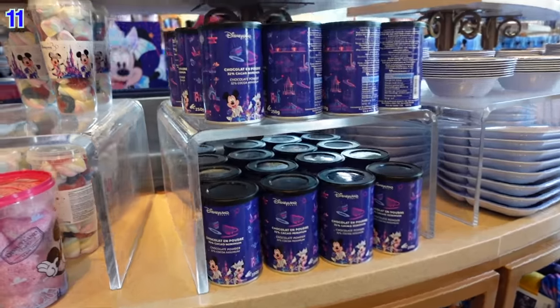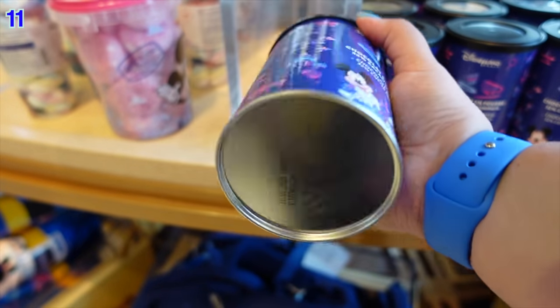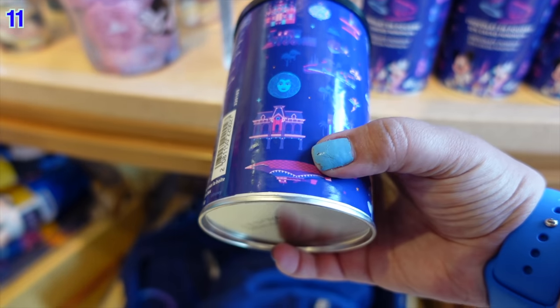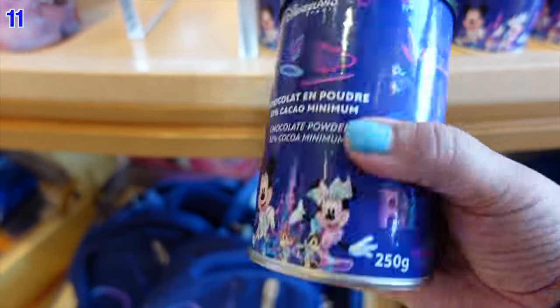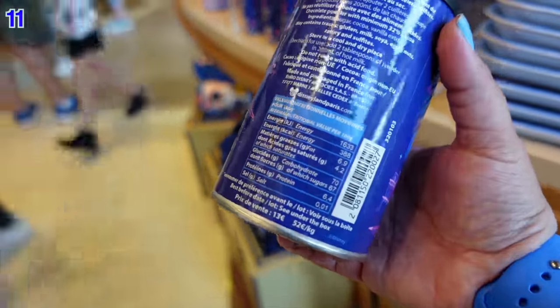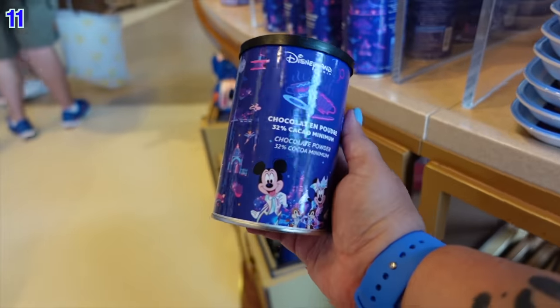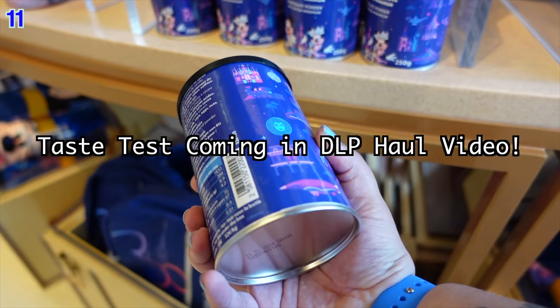The next unique — and perhaps a little overpriced — 30th anniversary item is a hot chocolate tin, available at World of Disney and other shops. The tins feature 32% minimum cocoa chocolate powder and are designed with different park attractions: It's a Small World, Phantom Manor, Cafe Hyperion, the Genie's lamp, and the teacups. The designs are really cute, but unfortunately the price is 13 euros per tin, which is quite expensive. Still, Disneyland Paris hot chocolate is genuinely good.